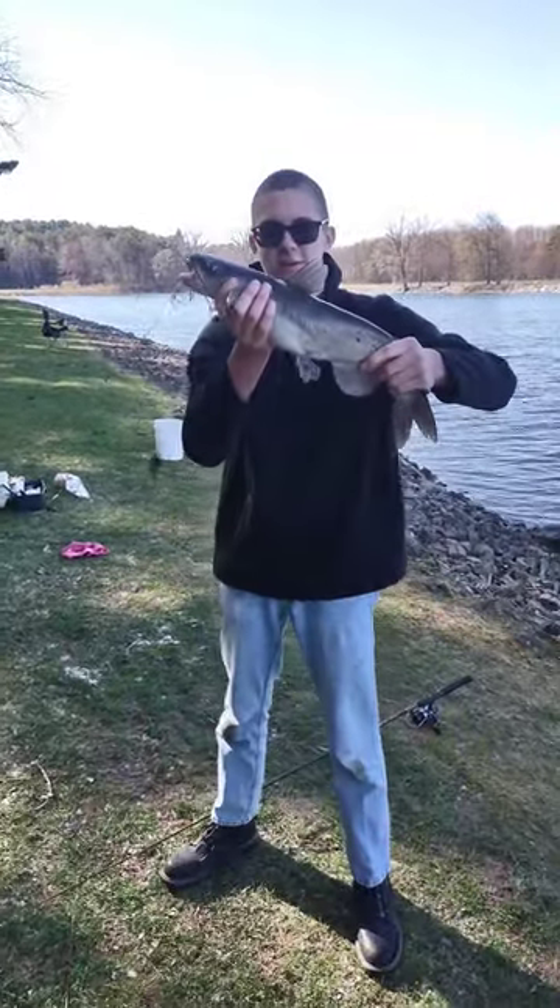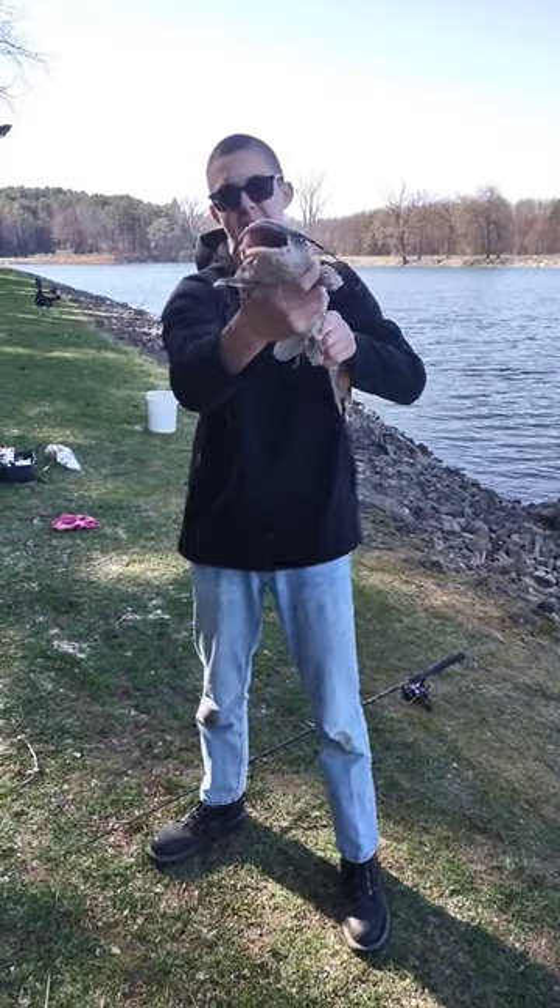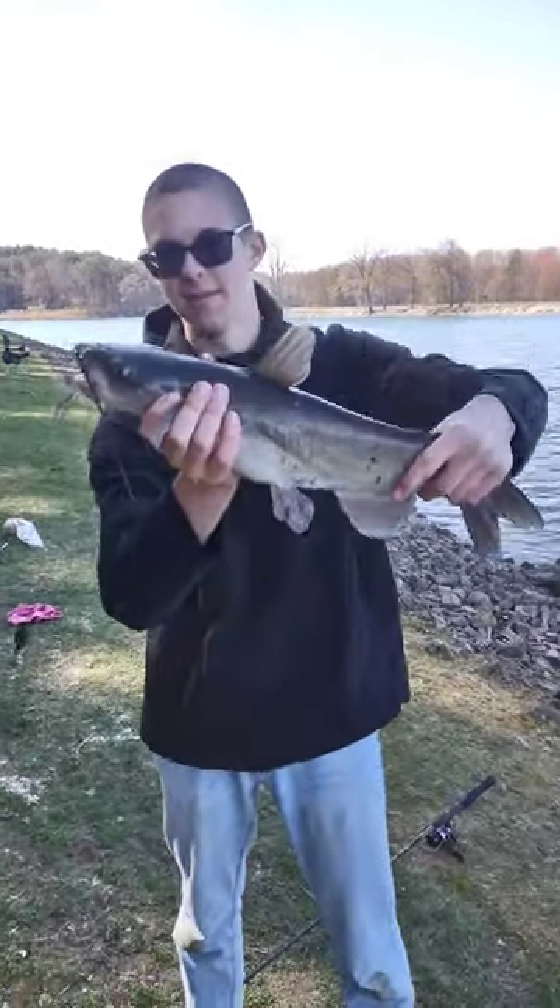Hold him up here. The first channel cat's a 20-24 right here. Yes, that's a nice-looking fish too. You've got a solid 18-20-incher. I'd call him a good three-pound.